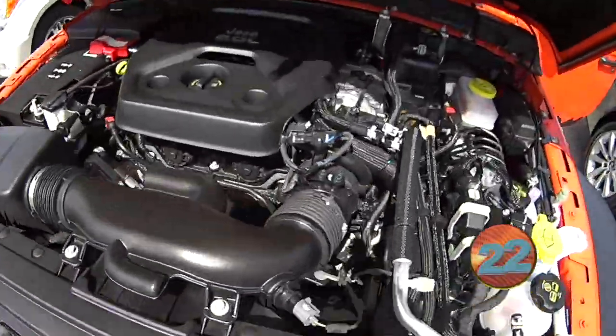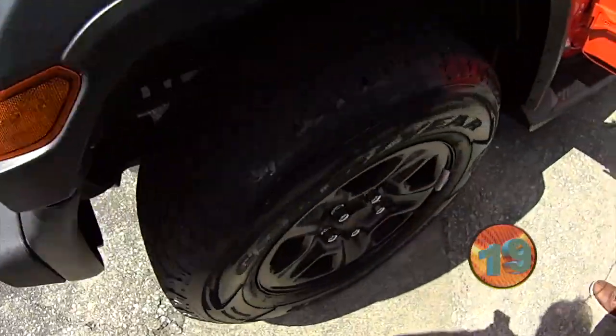It's a turbo 4-cylinder in a Jeep. But it is 4-wheel drive, and it is trail-rated.